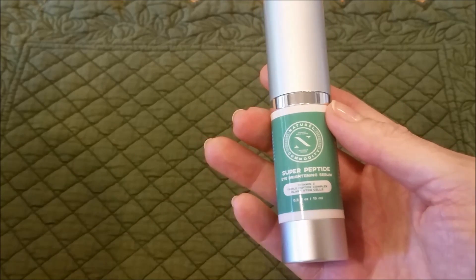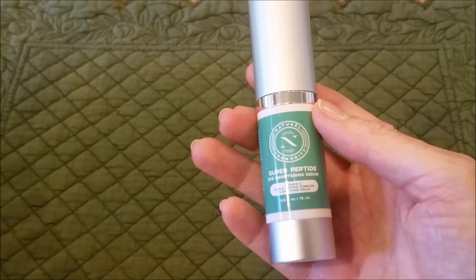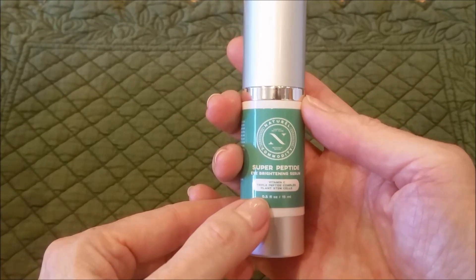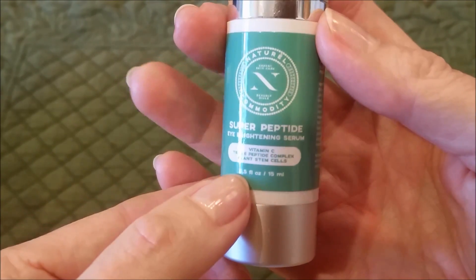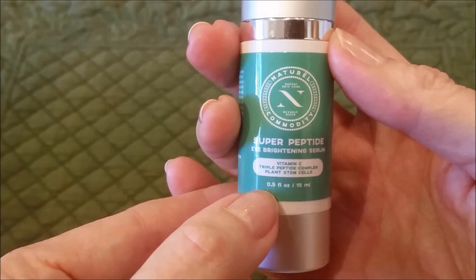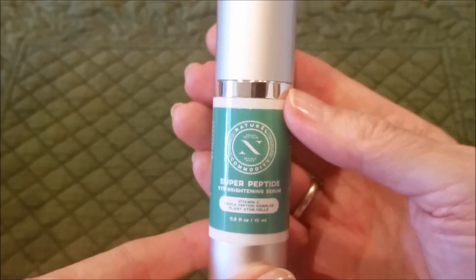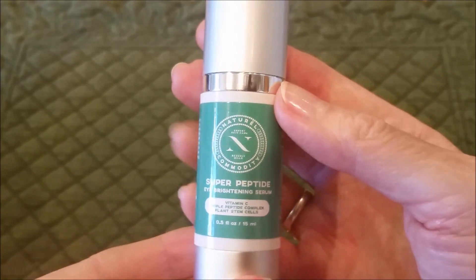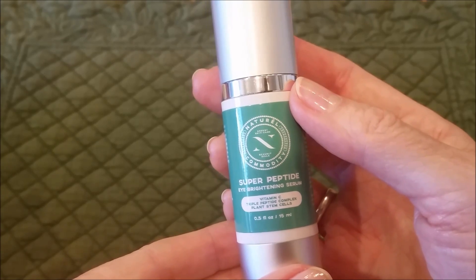It is listed on Amazon for $49.79 and it is one half ounce. I'm not entirely sure this is a $50 quantity. I'm not saying it's not good quality, but it seems awfully expensive for half an ounce.